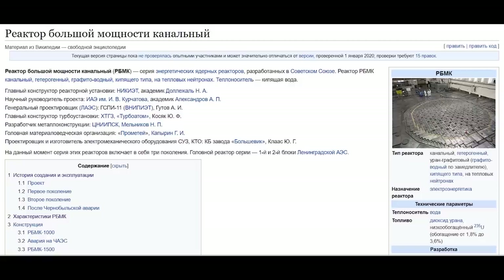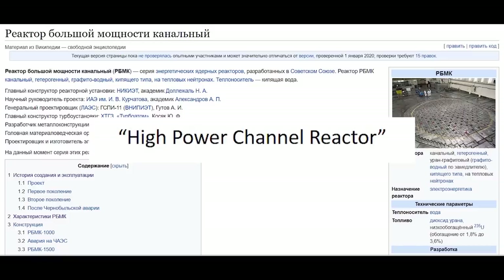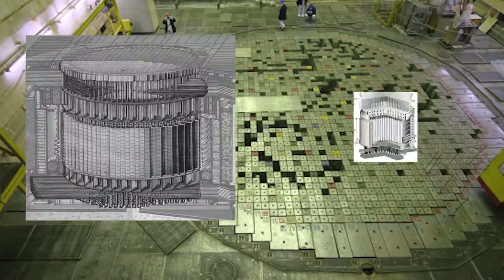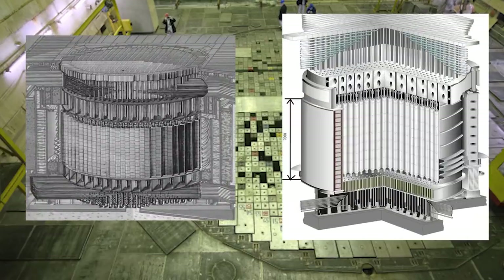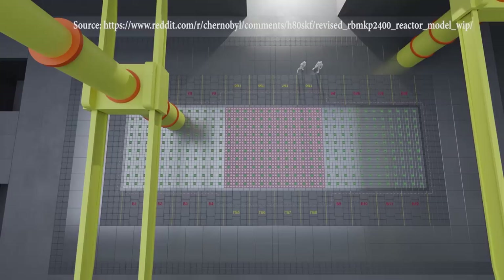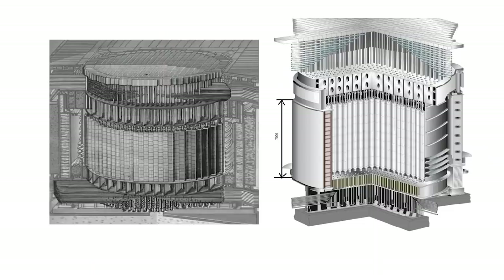The word RBMK stands for Reaktor Balshoi Moschnastik Analnyi, which basically translates to High Power Channel Reactor. There are two most commonly known types of RBMK reactors: the RBMK-1000 and the RBMK-1500. Both are moderated with graphite. There are also several other types, such as the RBMK-P2400 and RBMK-P4800, though in this video we will just focus primarily on the first two.